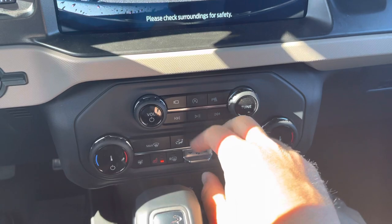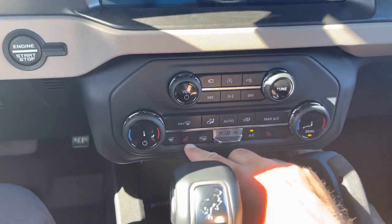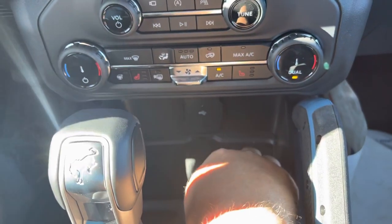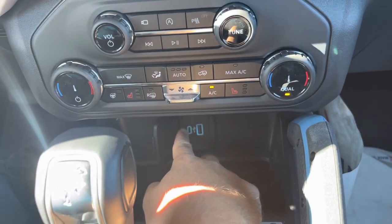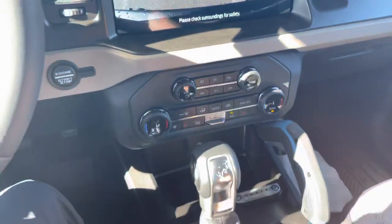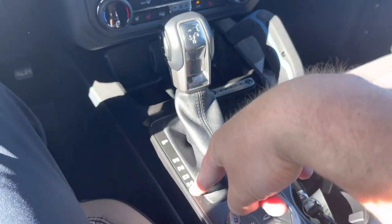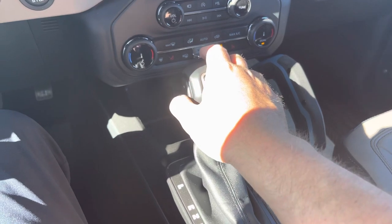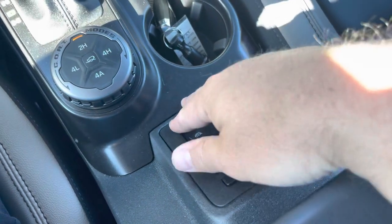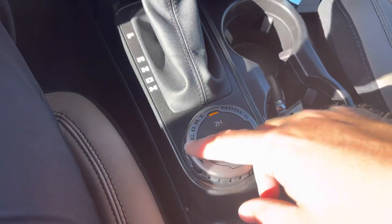Volume controls, engine auto stop/start, park sensors, and dual climate control are all here — my side and passenger side, heated seats, heated steering wheel, fan controls. There's also a wireless charger down here, as well as USB and USB-C hookups. Everything is sealed in case you're going through water during 4x4ing. There's the 10-speed automatic transmission shifter — you can put it in manual mode and shift through all 10 gears using the plus and minus. Mirror controls and power windows are in the middle because the doors come off.